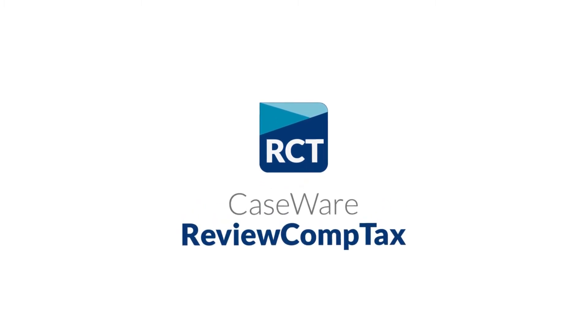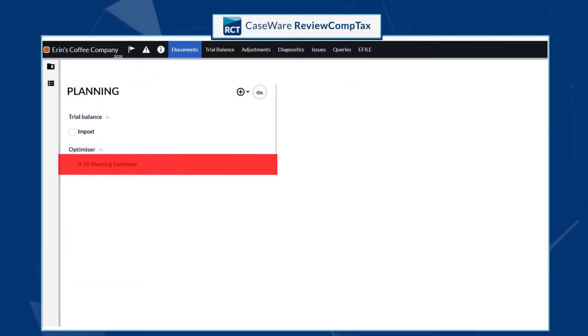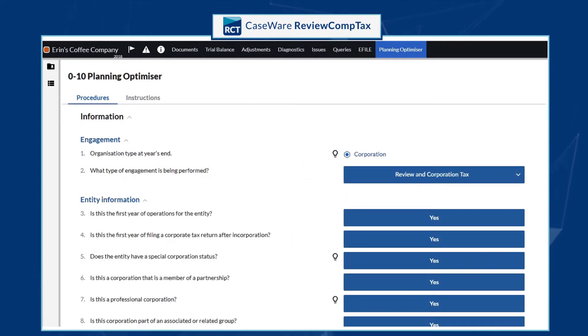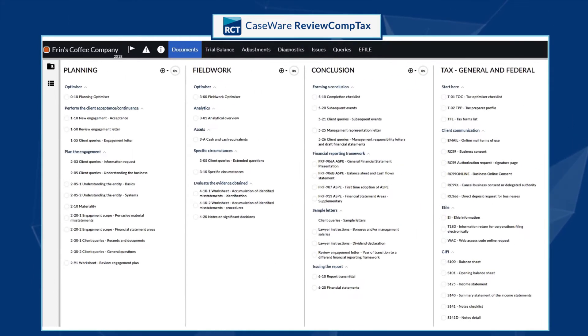To address this, we're introducing Caseware Review Comp Tax, a pure cloud solution that intelligently combines review, compilation, and tax engagements into a single workflow.